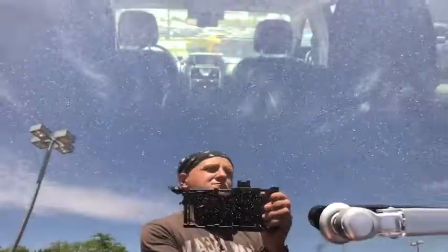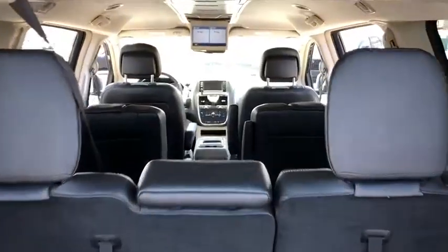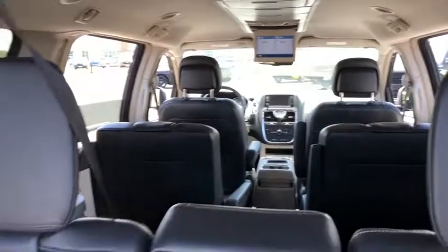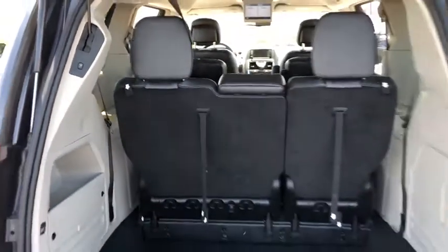Power windows, compass, CD player, rear window defroster, electronic stability control, trip computer, brake assist, overhead console, entertainment system, remote keyless entry, tachometer. Come see the car for yourself.